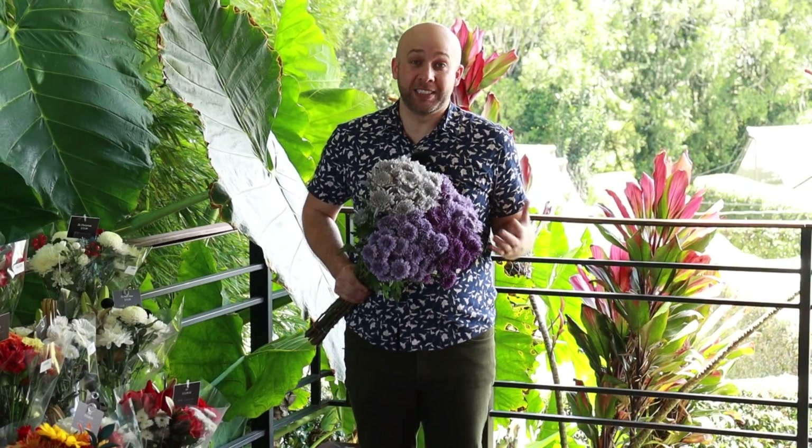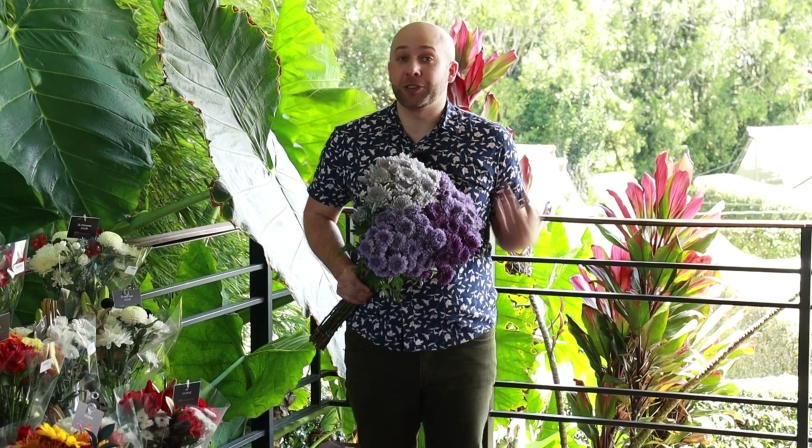What I love about these colors is since they're all-natural, we've never really seen this on the market, so the designs you'll be able to create with these colors are going to be absolutely beautiful.